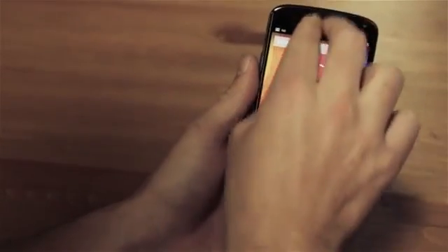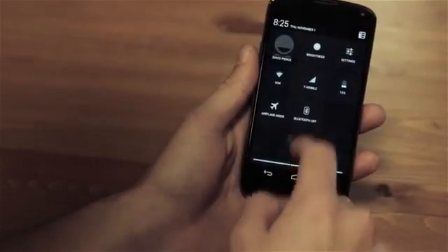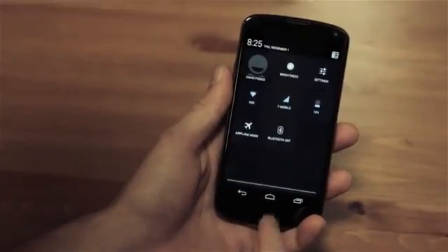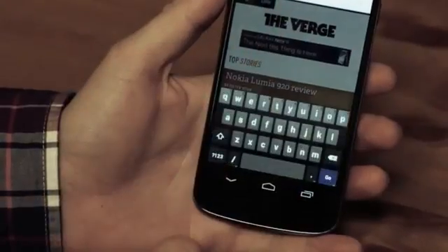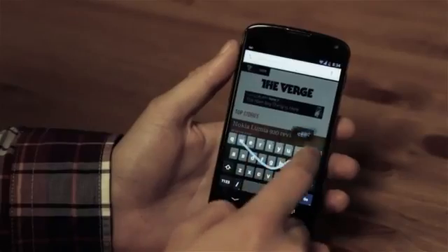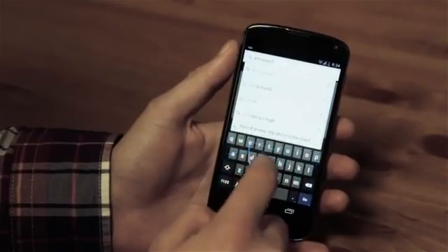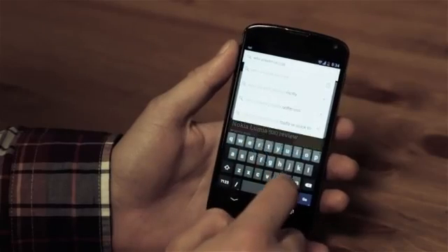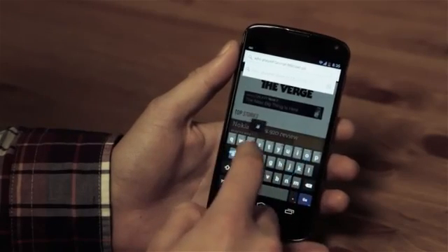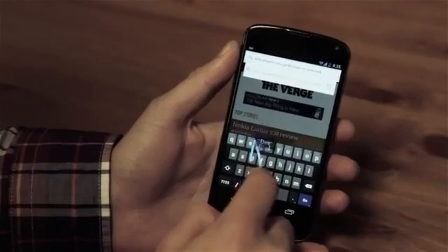You can also get to this menu by using a two-finger swipe down on the notifications window, which is pretty handy. Google is also introducing gesture typing, which is basically their version of Swype, but it works in conjunction with regular tap typing on the keyboard. My testing was pretty good — I don't think the prediction is quite as good as Swype, but it's about 95% as good, which is basically good enough.